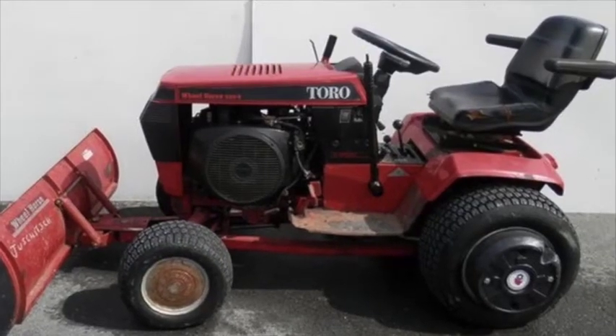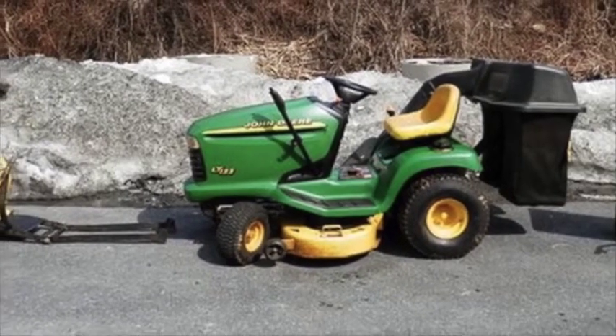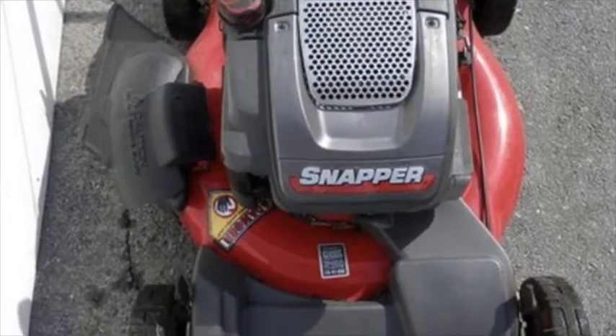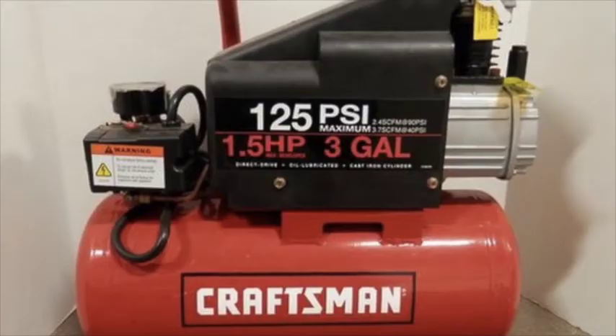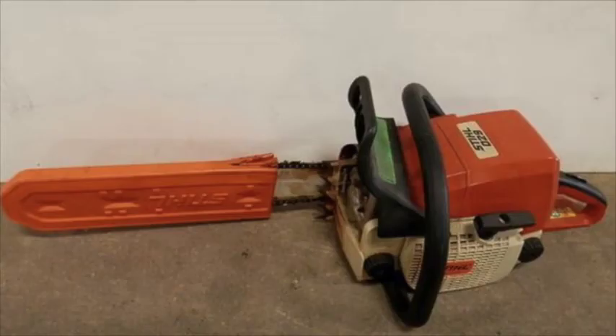Get ready for nice weather with two tractors, a Toro and a John Deere, along with several mowers from John Deere, Snapper, and Toro. Other power equipment includes a Craftsman air compressor, Craftsman pressure washer, a cement mixer, steel chainsaw, and cultivator.